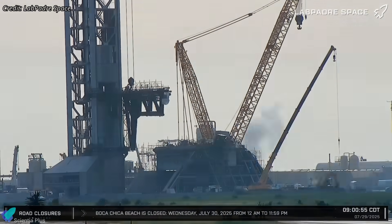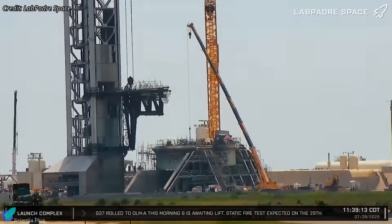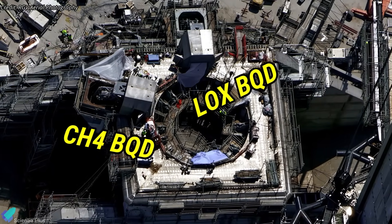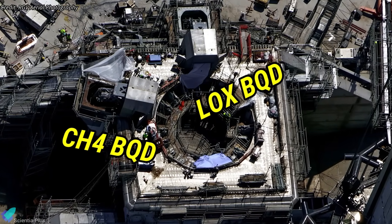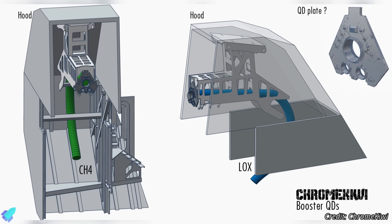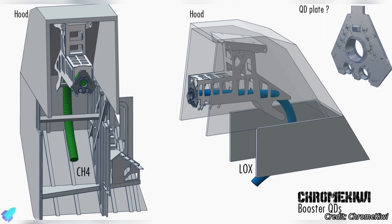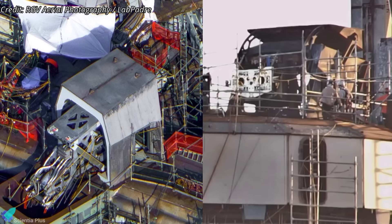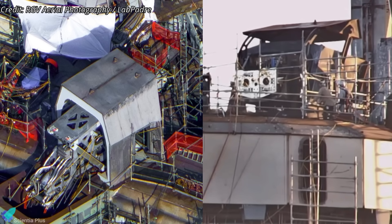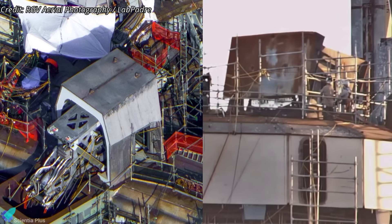Now let's discuss the latest developments at Pad B, which is rapidly taking shape as a fully operational launch pad. On the launch mount, both booster quick-disconnect mechanisms are in place — one for chilled liquid methane and the other for sub-cooled liquid oxygen. Unlike Pad A's single-shared BQD, Pad B's separate units provide better thermal isolation, reduce cross-contamination risk, and simplify maintenance. Moreover, this BQD is expected to retract faster than Pad A's, protecting ports and fittings from the exhaust plume during launch, thereby extending their lifespan.